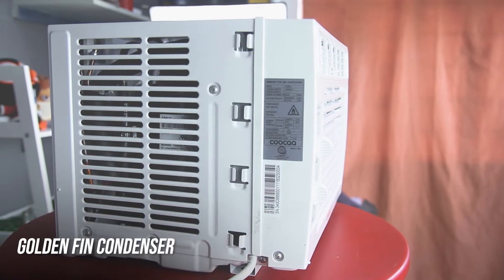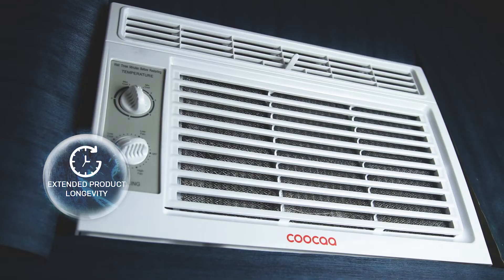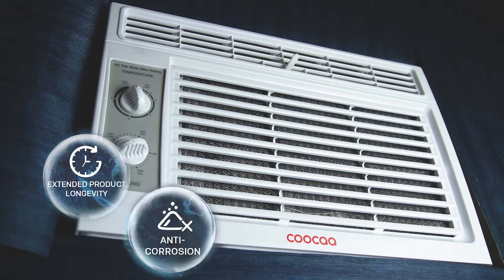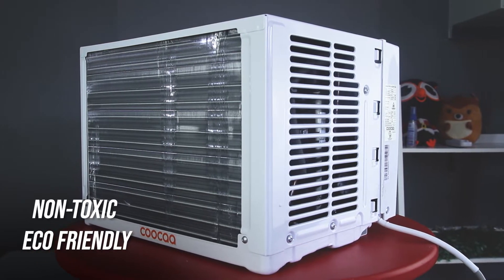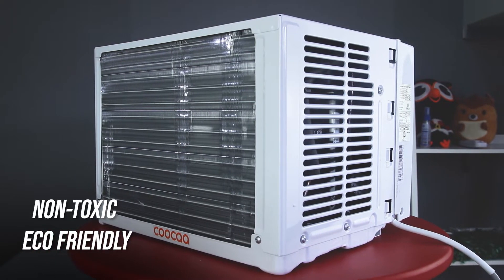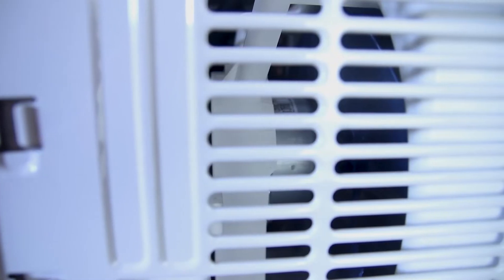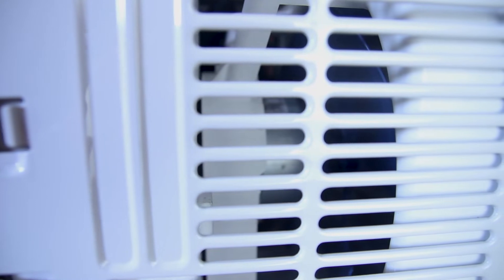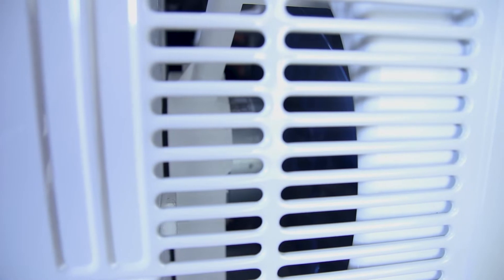It uses golden fins condensers which possess hydraulic property, making it easier for condensate to run down and discharge into the water sink. This also extends the longevity of the product and it is anti-corrosion, anti-dust, and anti-mildew. Golden fins are 100% eco-friendly and non-toxic to the environment, and also provide protection to the AC's coil. This technology is extensively used and beneficial for both coastal and other domains all over the globe.